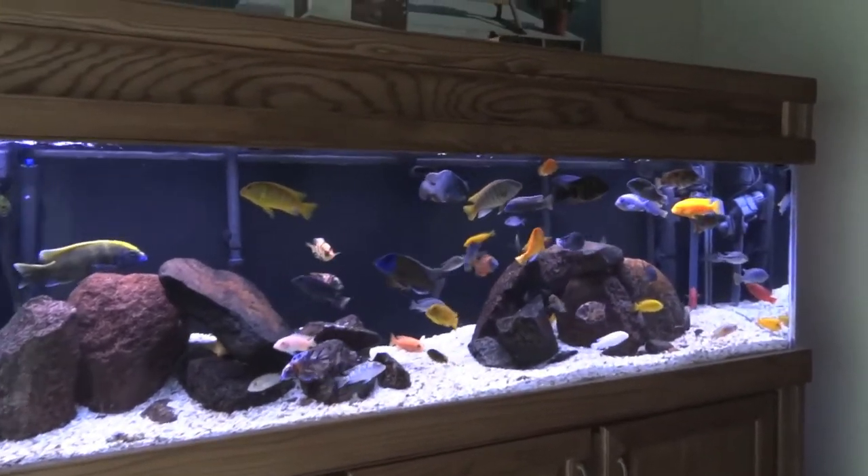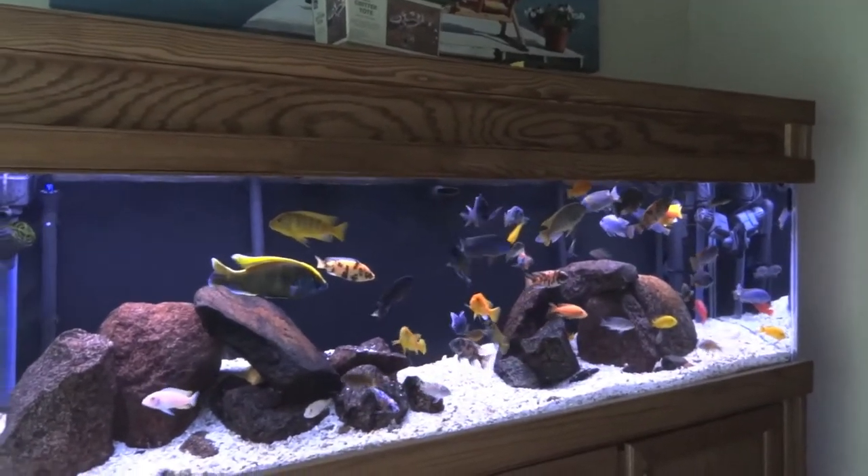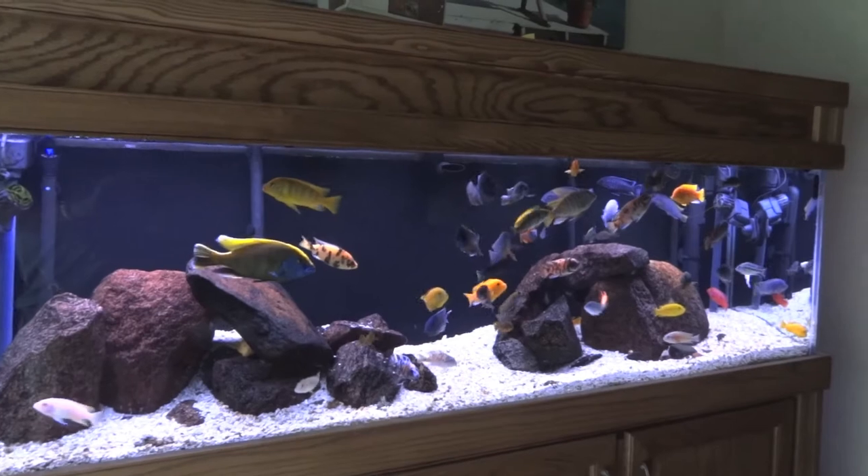But anyway, the reason I'm doing this video, number one, is just to get some face time and show you guys the tank. It's still doing good and everything, for the most part.